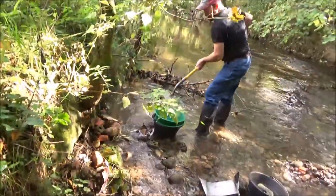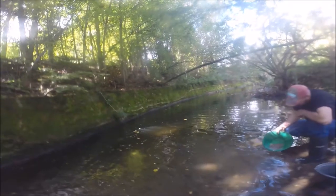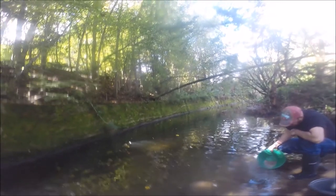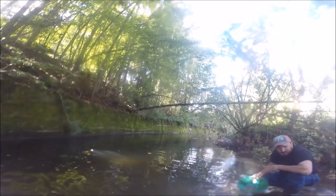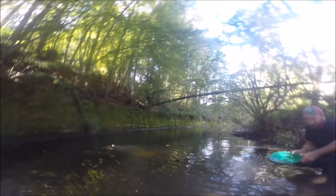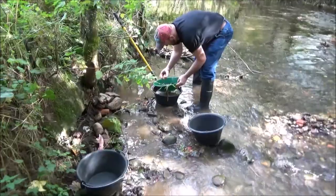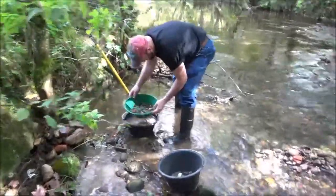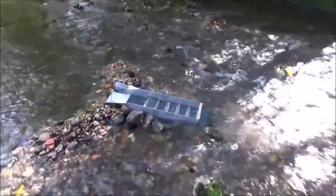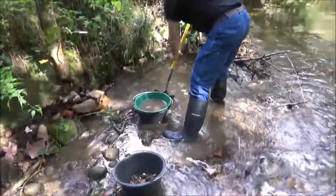Jasper's gonna practice his panning. Lunch break's over — back to trying to get rich. The sluice has gone back in and we're gonna stick a few more buckets through to see how we go, hopefully do a bit better than the last clean-out, and get some gold to take home.